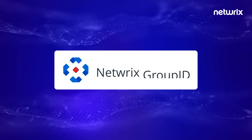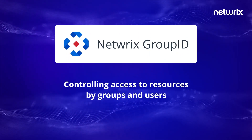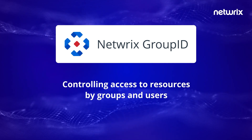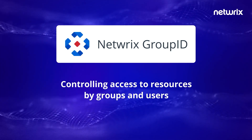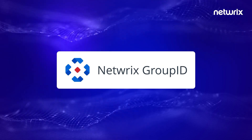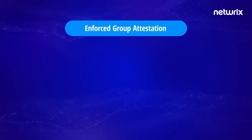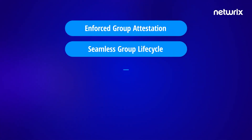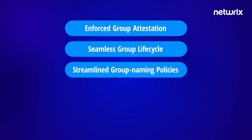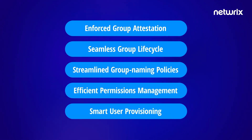GroupID pro-tip: Controlling access to resources by groups and users is one fundamental way of assuring cyber attacks, if they happen, have limited scope. GroupID helps healthcare and life sciences manage groups, users, and entitlements with enforced group attestation, seamless group life cycle, streamlined group naming policies, efficient permissions management, and smart user provisioning.